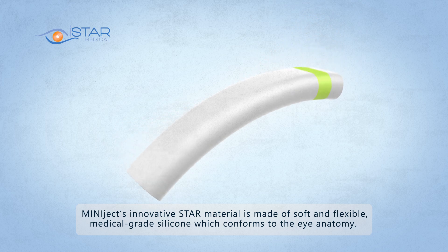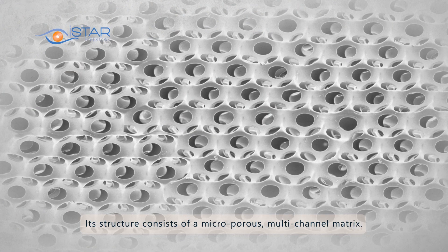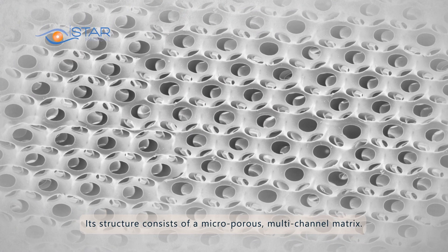MiniJect's innovative STAR material is made of soft and flexible medical grade silicone, which conforms to the eye anatomy. Its structure consists of a microporous multichannel matrix.